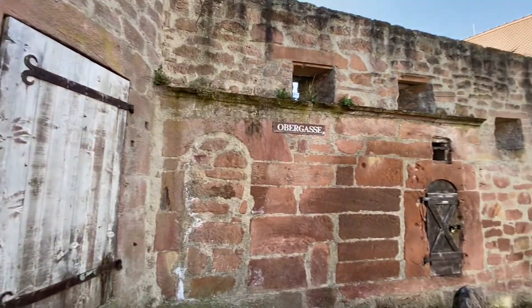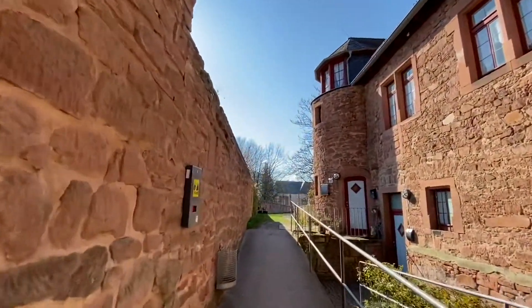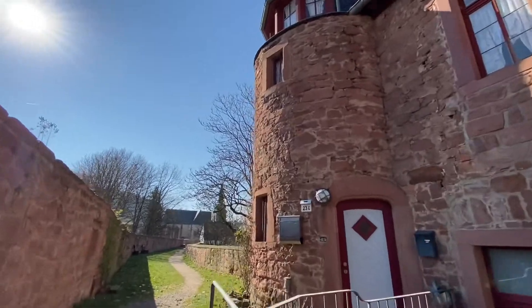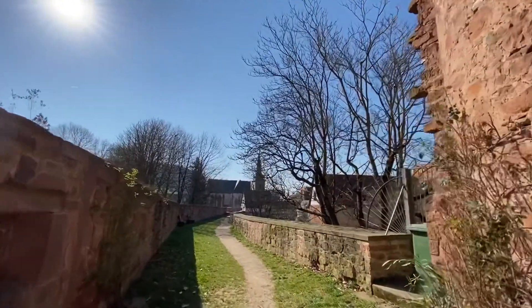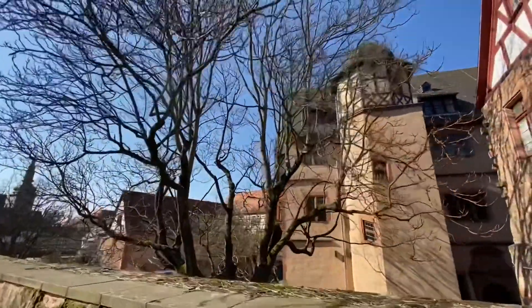Down the Obergasse — let's walk through here. Oberhofdam, built around 1500. I would live here; wouldn't that be a charming place to live? From up here you've got a nice view of the town.